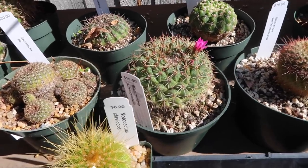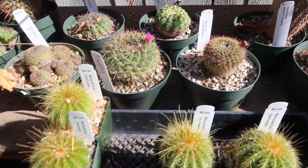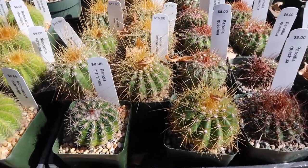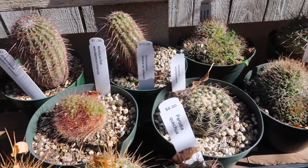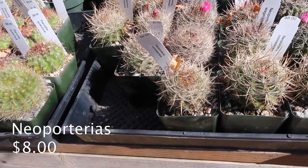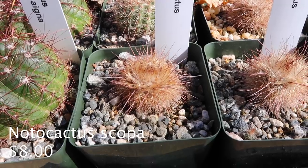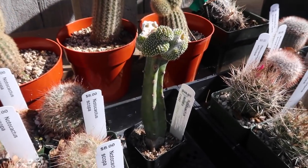I'm just gonna write down all the names here because I don't know most of them — I'll be shocked if I know any of them. There's a whole bunch of these little guys for eight dollars. These are just so cool and some of them are even flowering. This one kind of looks like a bird's nest — I wouldn't be surprised if it was called a bird's nest cactus. Oh my gosh, look how fuzzy this one is — looks like a little puffle!